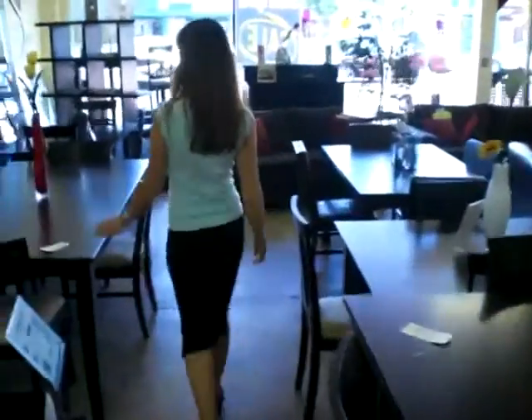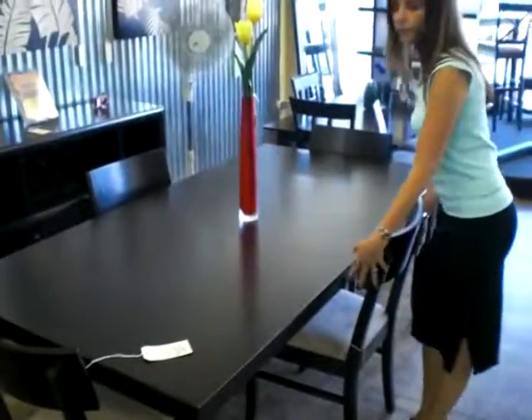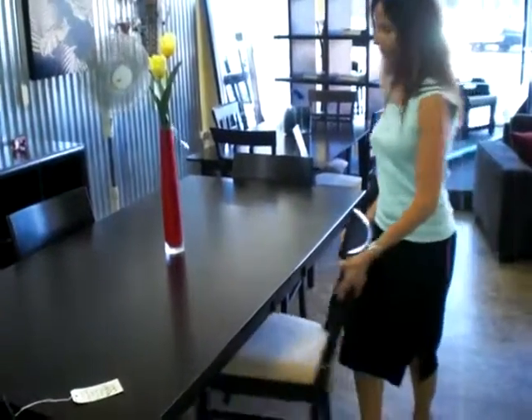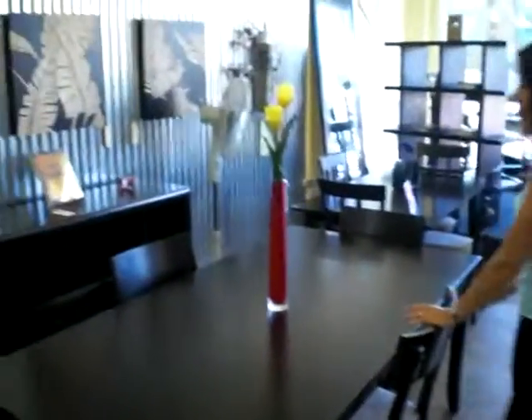Over here we have this beautiful table set that comes with leaves as well. Matches the chairs — very nice, modern, clean lines. Excellent.